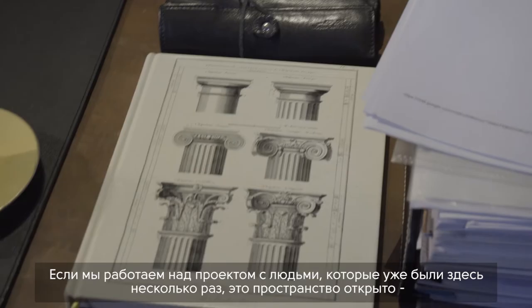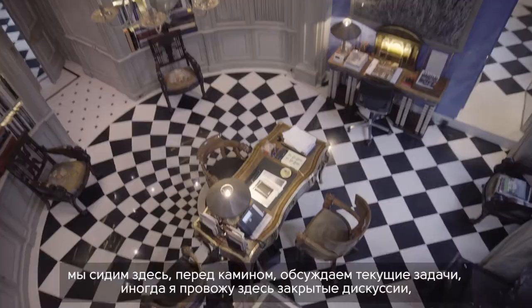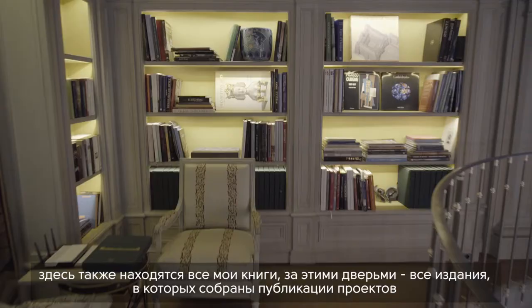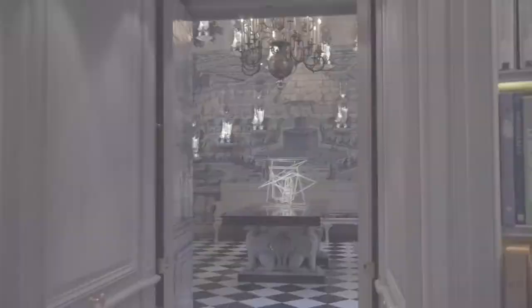When I'm presenting a project for people who've been here many times, this is all open. We sit by the fireplace, and sometimes come here for private discussions. I have all my books up in the mezzanine, and inside these doors I keep all the press clips and magazines to show.